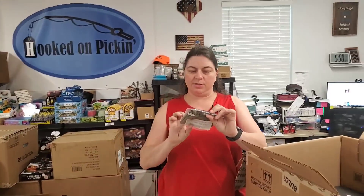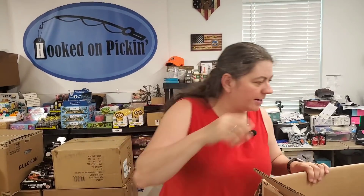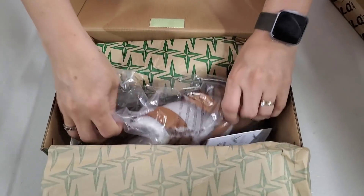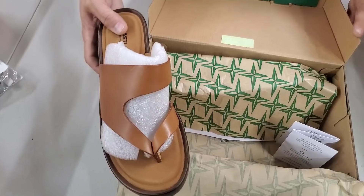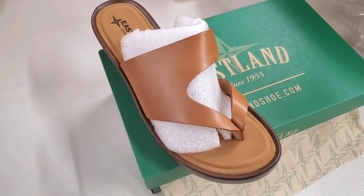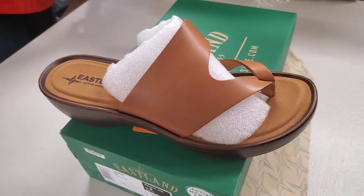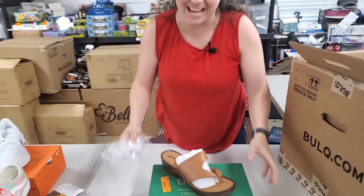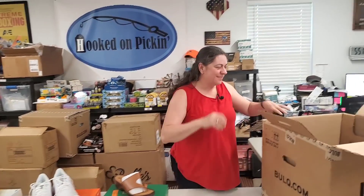Anybody need a mask? We got a couple of adult Army Green masks as a bonus. Then we have Eastland — oh, that's a pretty sandal! I really hope it's my size — I might steal it. It's a size 9 wide, so I guess I can't steal it. We'll put it on Hooked on Pickin' for sale. My co-host joked about pricing it at $1,000 per shoe — getting a little greedy!